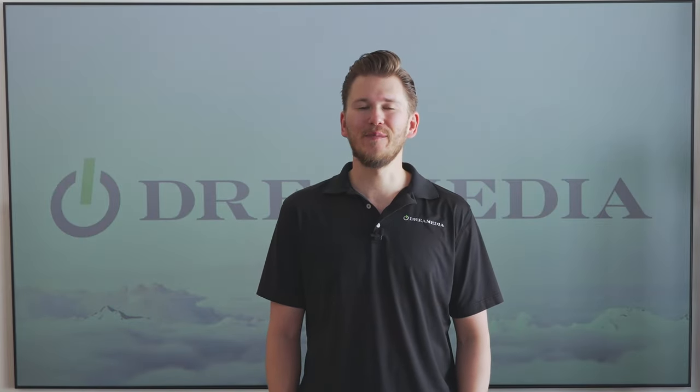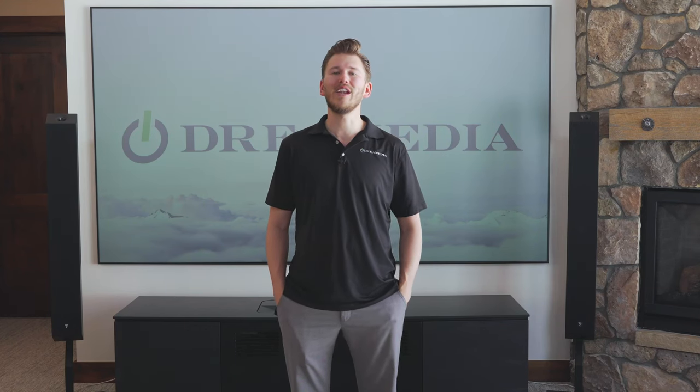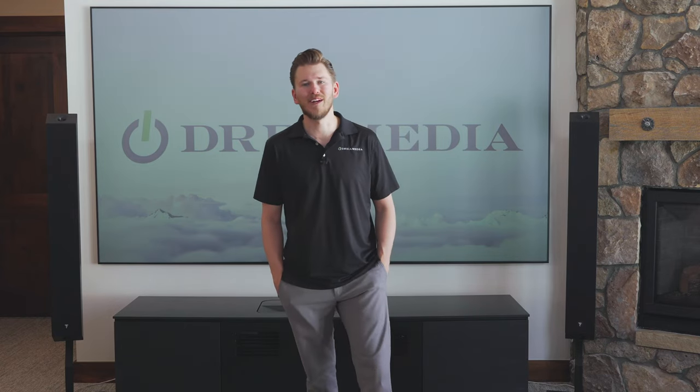So if you are interested in purchasing a home theater, make sure to reach out today and show your support. We ship throughout the entire nation and have preferred installers in 28 different states who can help you get it put in. And if you know what you need to purchase, you can always head over to our website at shopdreammedia.com.